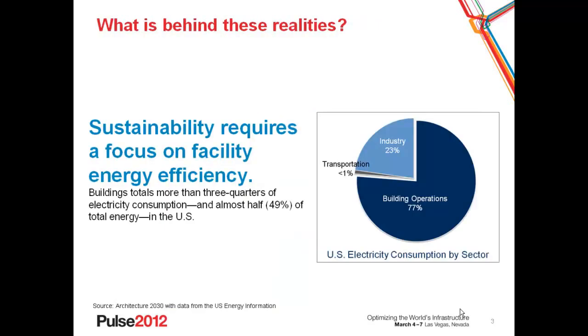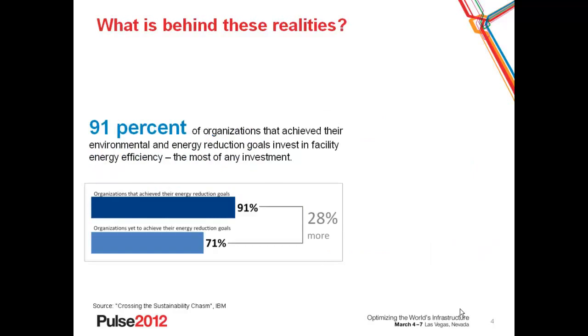Let's look at some of the details behind this. First of all, why target buildings? It turns out that buildings represent about 75% of the energy consumption and almost 49% — almost half — of total energy in the United States. By 2025, buildings will be the greatest consumer of energy in the world. The good news is that organizations that have achieved their goals — 91% of them — target energy and environmental reduction against their facilities. That is, they invest in facility energy efficiency the most of any of the investments, 28% more than the peer group that have yet to achieve their goals.